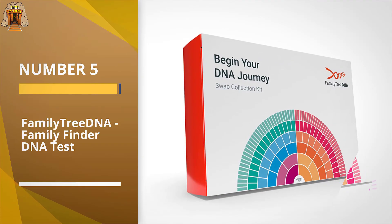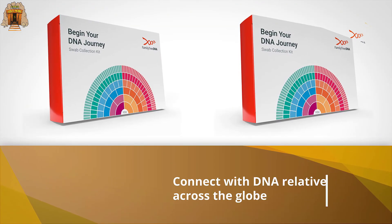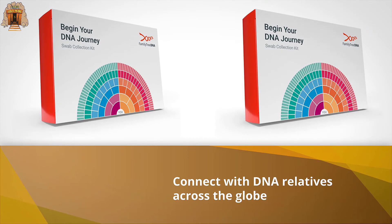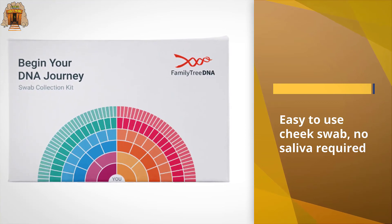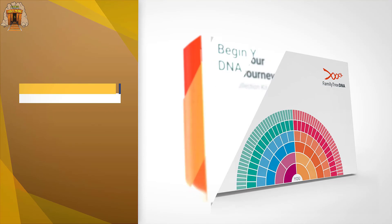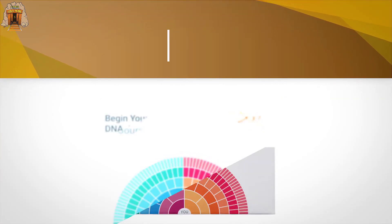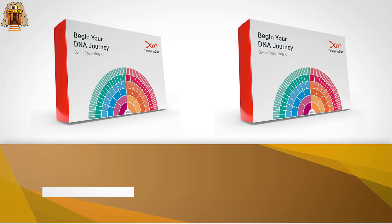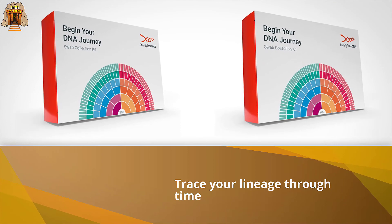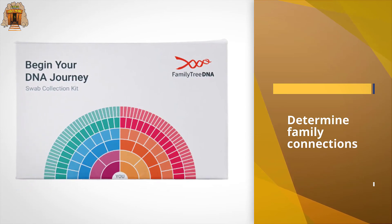Number five: Family Tree DNA Family Finder DNA test. With a simple cheek swab, discover your roots, connect the dots, and unlock your family history. Their signature DNA test provides powerful tools to find your DNA matches, trace your lineage through time, and validate family connections. Family Tree DNA is a no-brainer if you're looking for serious genealogy, as it's the only kit said to decipher whether a relative is from your mother's or father's side of the family — this is not your average mtDNA and yDNA analysis. For more details, click the link in the description. Thanks for watching.